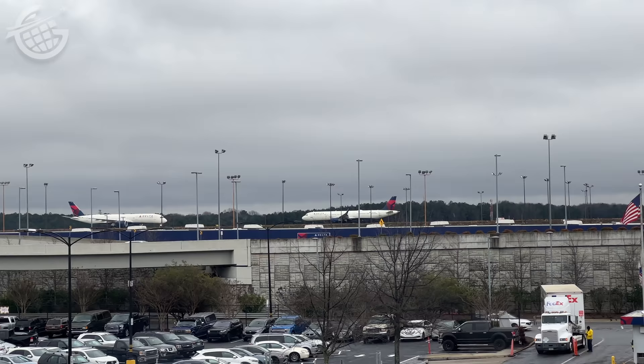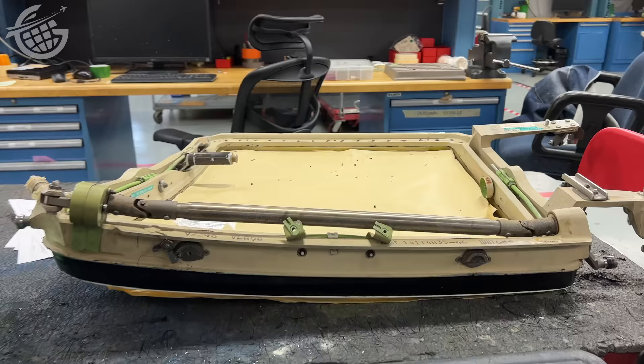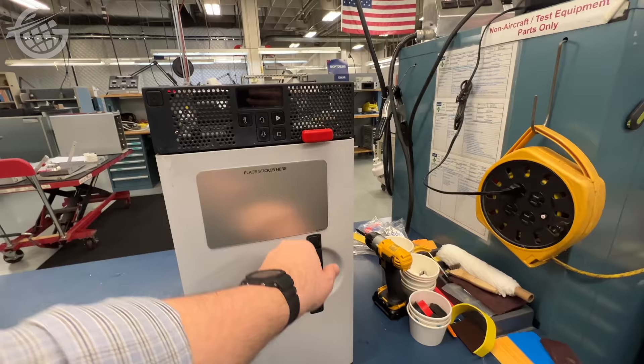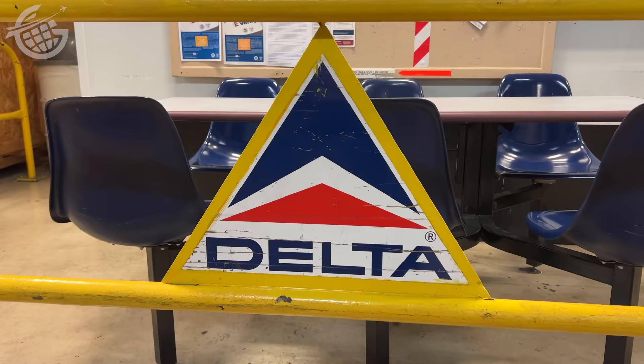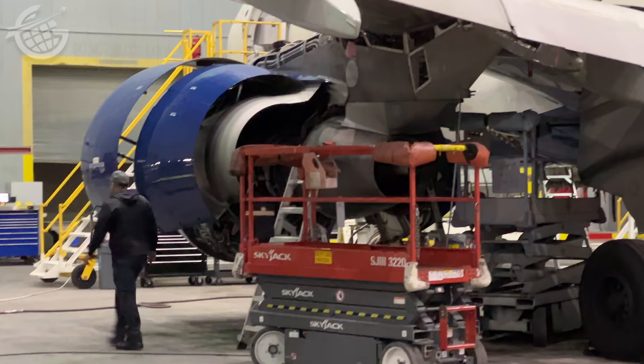Every shop we entered served to remind me how complex airplanes are — from seats to windows, from coffee makers to ovens, all of it is serviced here. In fact, Delta's so good at this work that other airlines from around the world contract their work to these professionals. But let's turn our attention to the components that are perhaps the most mission critical and complex: jet engines.